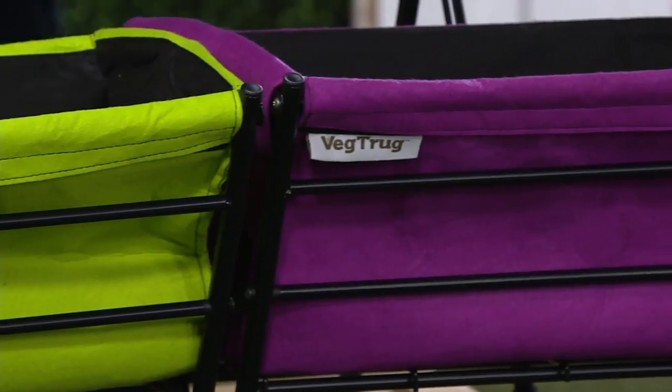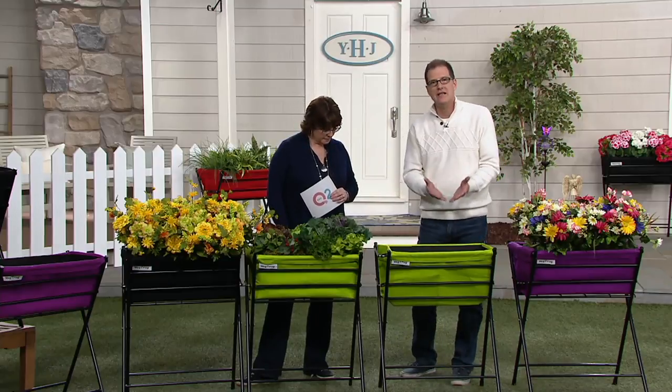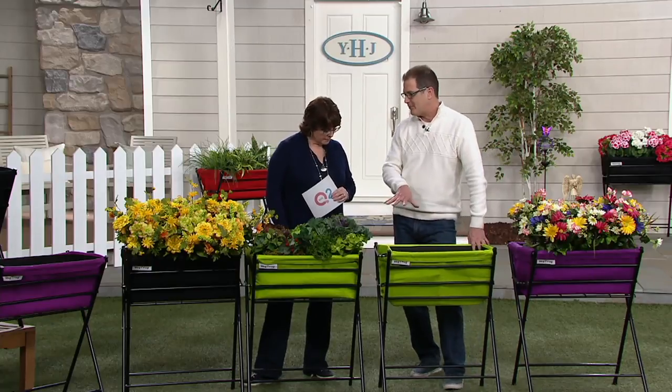VegTrug is a lovely little company from the UK. About eight years ago, they asked themselves how they could make gardening easier, more fun, and more accessible. Nobody likes getting down on their hands and knees, and a lot of us can't. So they said, let's raise the garden — everything done standing up, whether it's a veggie garden, an herb garden, or florals. It's just an easier, more accessible way of doing it.